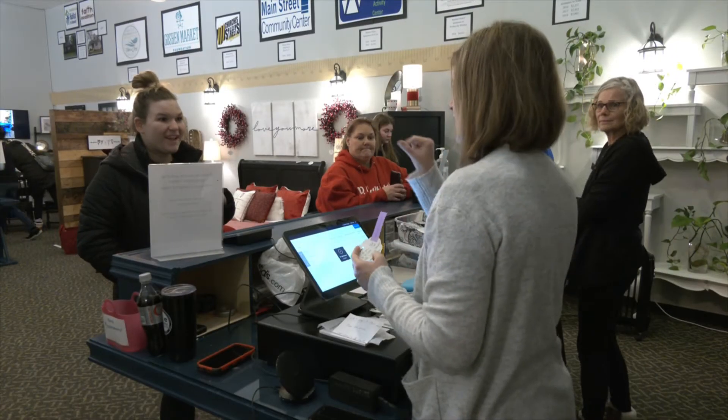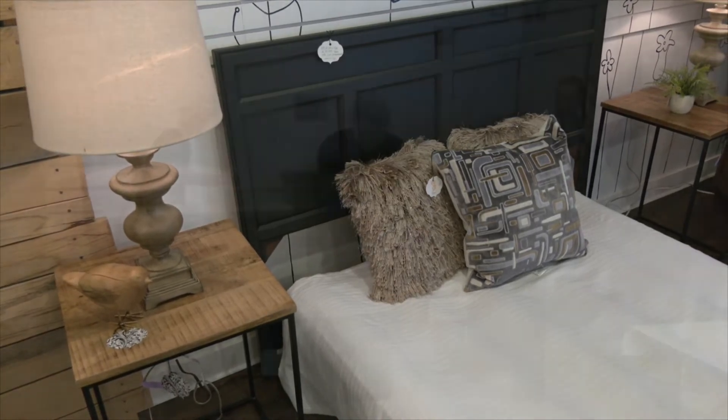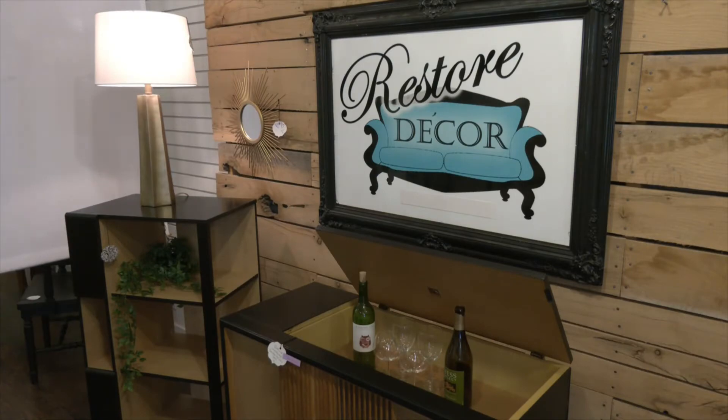I just want to say thank you again to all of those in our community who have taken the time to follow us on Facebook, watch for our pretty pictures posted on Friday nights, come and shop with us on Saturday mornings, intentionally choose to donate items with us, and make time to volunteer with us. That's really the only way Restore Decor happens — people willing to give up their things, their time, and their talent to make a difference in our community.